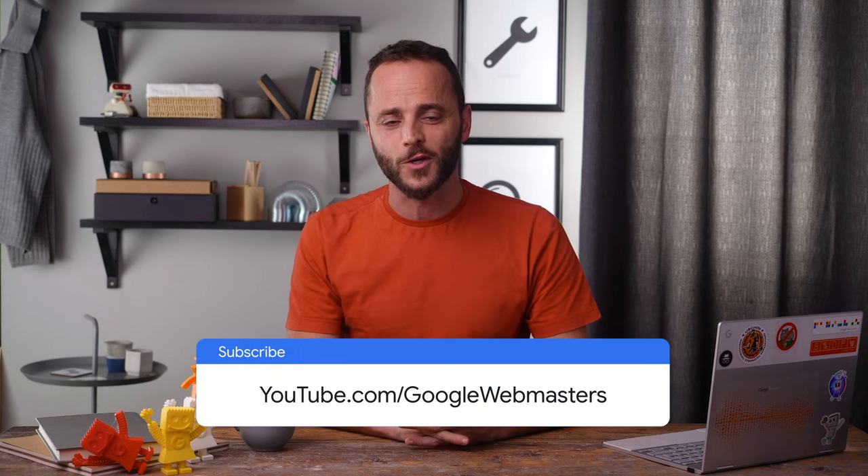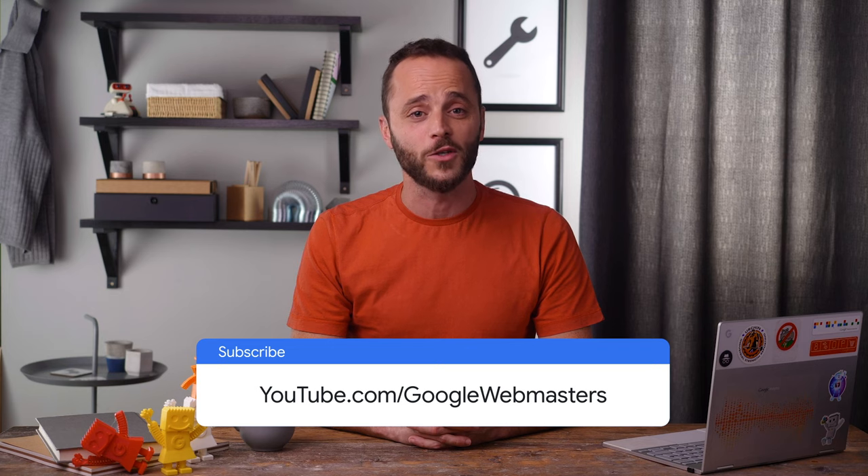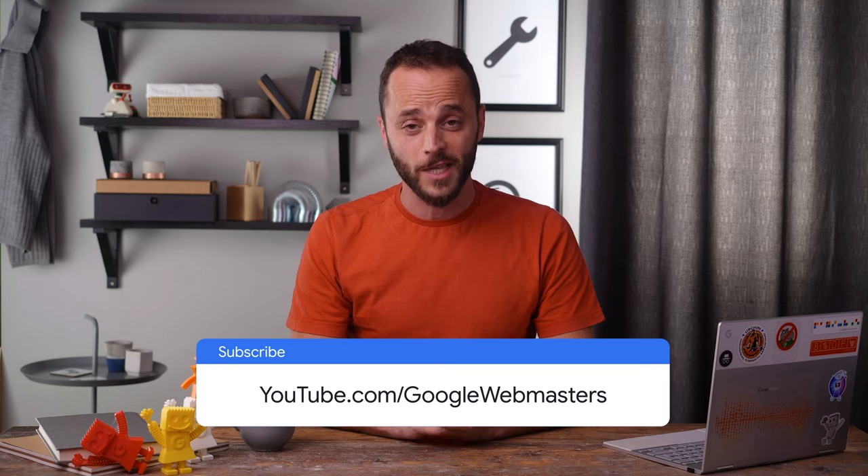I hope this video helped you understand when you should use a sitemap and how Search Console can help you. In the next episode, I'll talk about how to use Search Console to check which of your pages have been indexed and any problems found during that process. And by the way, check out the Ask Google Webmasters series, where John Mueller, our guest star today, actually answers lots of questions submitted by the Webmaster community. And don't forget to subscribe to the Google Webmasters YouTube channel, where we'll be publishing lots of Search Console videos. So stay tuned.